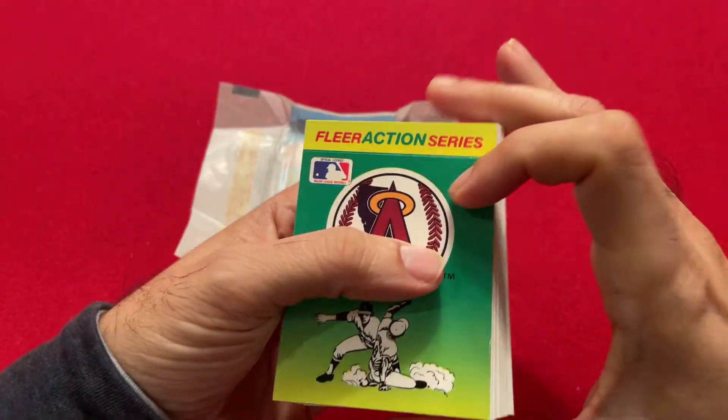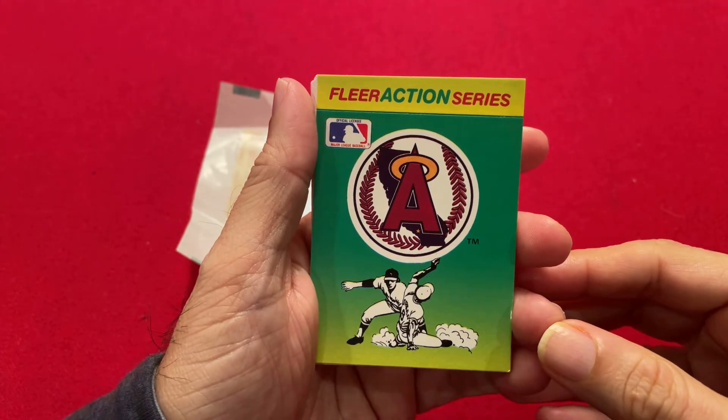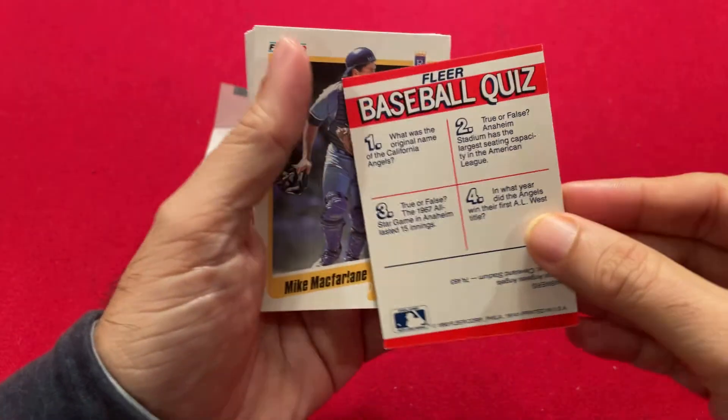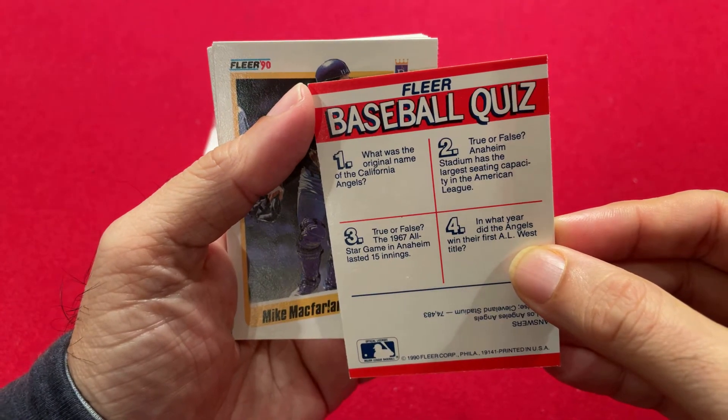Here's our sticker — a team sticker of the Angels, which was probably called the California Angels at that point. Let's see if it's on the back. Yep, the California Angels.